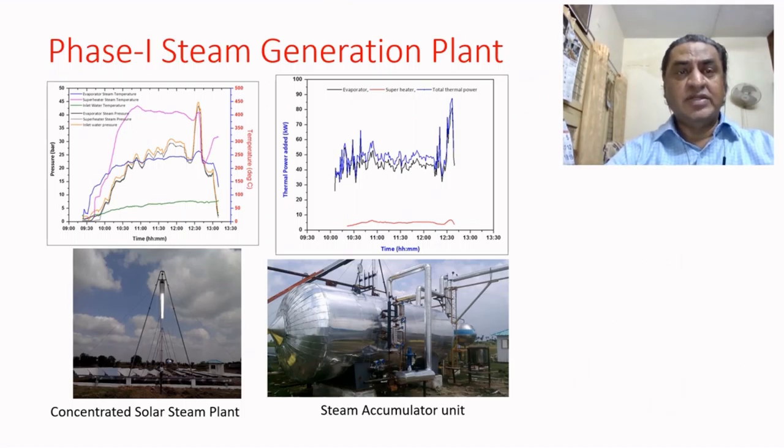Initially, in Phase 1, steam generation plants were set up in 2015. As you can see from the bottom left figure, the mirrors — called Fresnel mirrors — are nearly flat at ground level. They focus solar energy on an absorber tube which runs about 8 meters above ground. By absorbing that heat, the water running through the stainless steel tube gets converted into steam at about 40 bar and 400 degree Celsius.